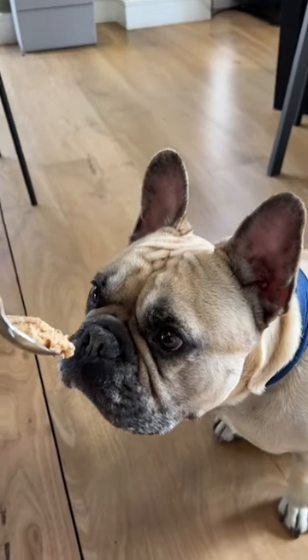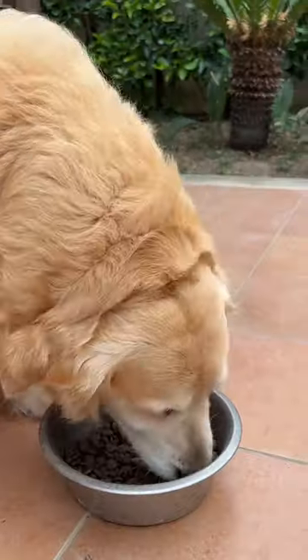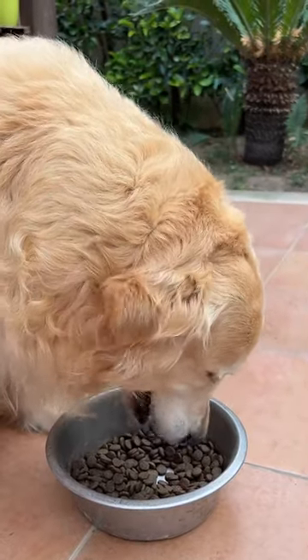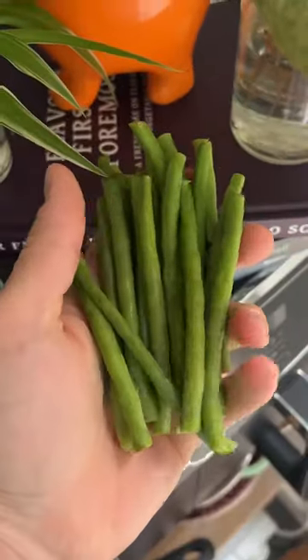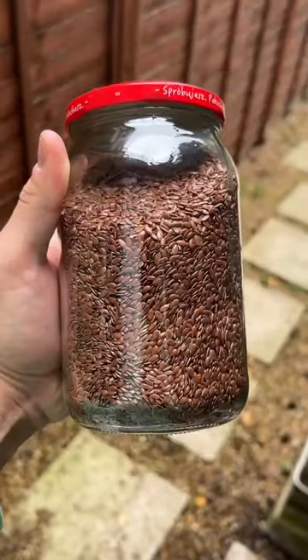One of the most common reasons why that may happen is diet. So make sure to add fiber to their meals to firm up soft stools that commercial dog foods can create. Cooked pumpkin, green beans, and flax seeds are all great sources of fiber for your pup.